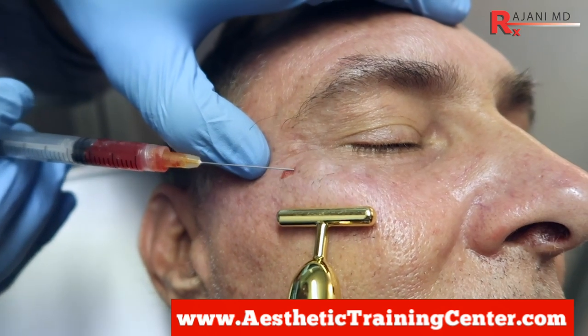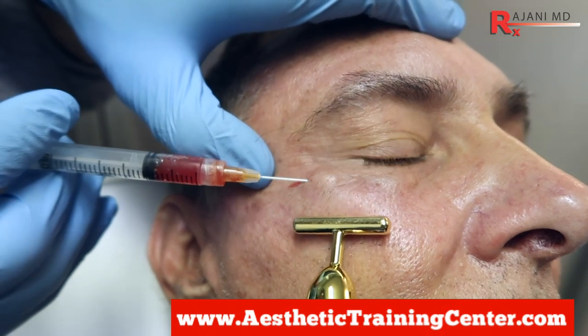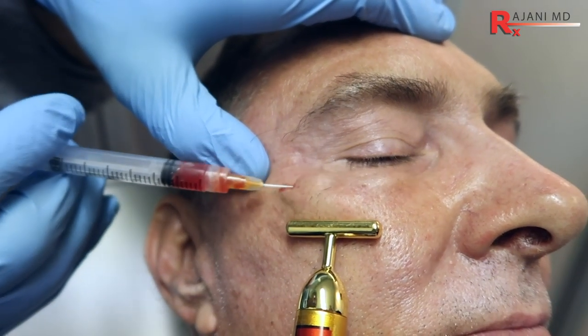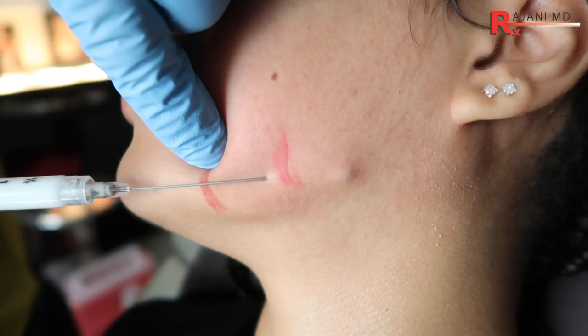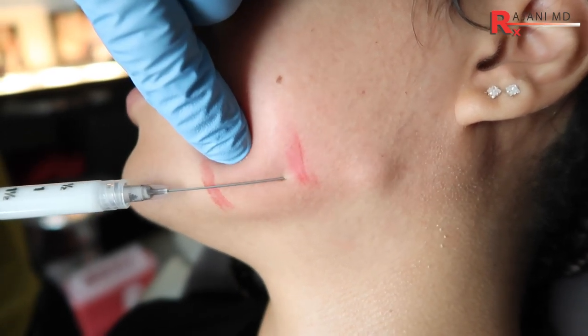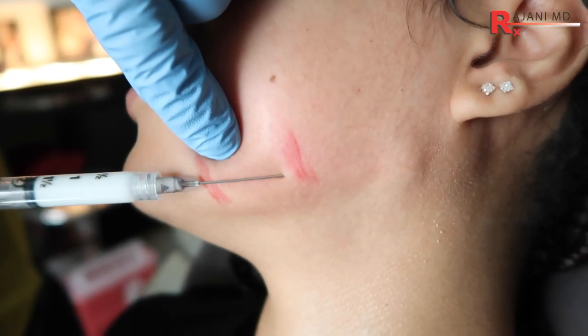Whether it's projection, better skin, or glow, those things are often used together — it's not just one thing. So why are these injectables used? There are three main reasons. First, people are creating — a higher cheek, chin projection, a jawline, better skin — and depending on what you're trying to create will determine which of those tools is used.